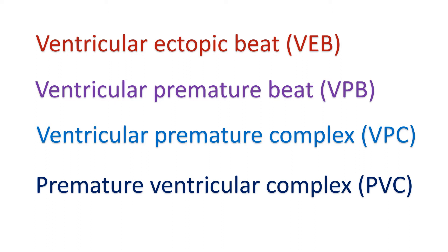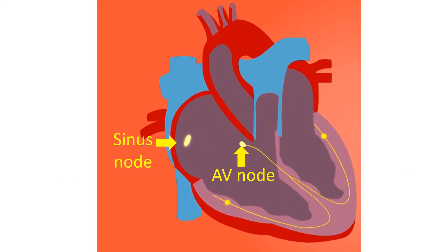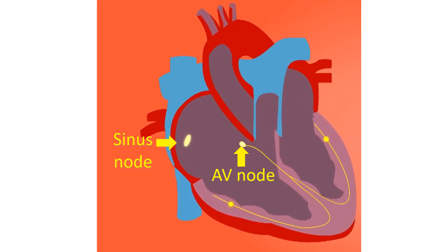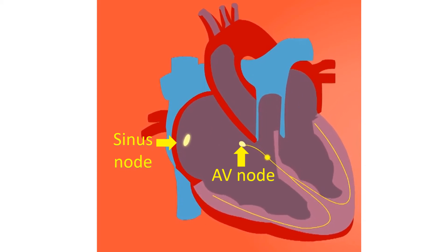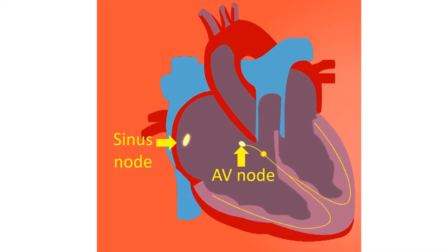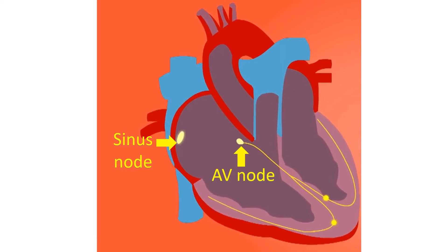Ventricular ectopic is the commonest heart rhythm abnormality. In a ventricular ectopic beat, the sequence of activation of the heart is different from that in a normal sinus beat. A normal sinus beat activates the upper chambers first and then the lower chambers after a short delay. The upper chambers are the right and left atrium, and the lower chambers are the right and left ventricles.